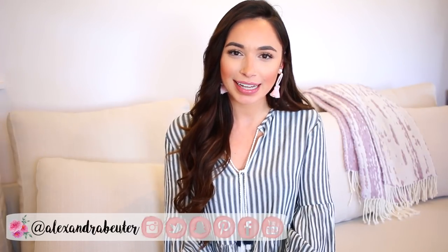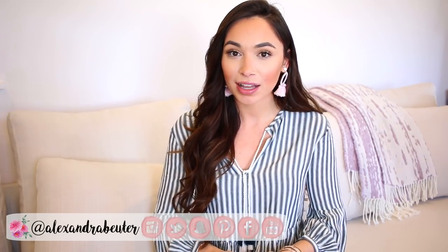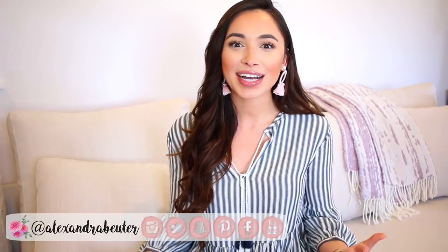That is all for my desk tour, guys. I hope you got some good inspiration from this. If you're new and haven't yet, please hit that subscribe button and give me a thumbs up. You can also click the bell if you want to be notified whenever a new video is posted, because subscribing is not enough anymore in the YouTube world. I'll be back in a few days with a brand new video. Bye!